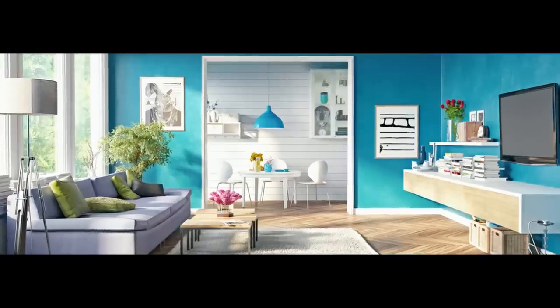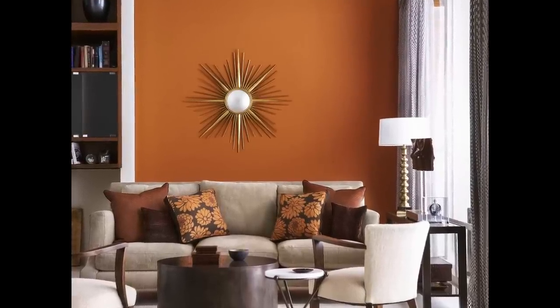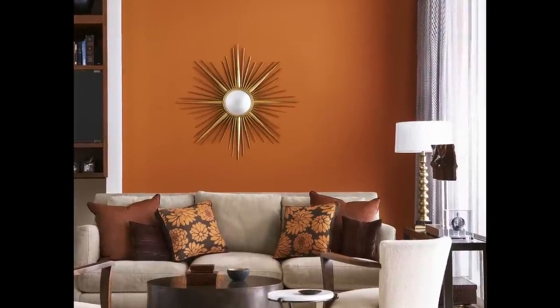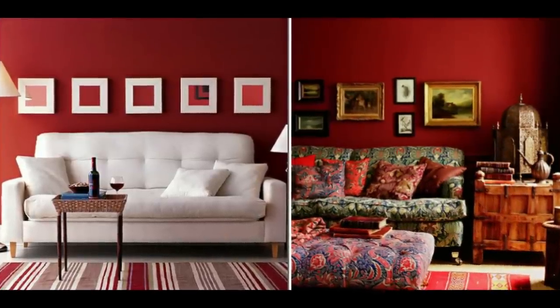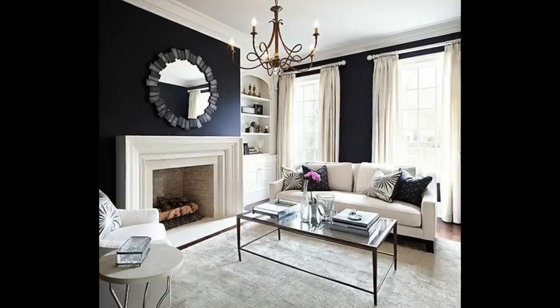El color de acento es el que se emplea para llamar la atención en un espacio y que se destaque en forma notable, sobre todo cuando uno entra a una habitación, sala o comedor. Por lo general, cuando las paredes tienen colores de acento, estos son lugares que no son aburridos, sino que llaman mucho la atención y alegran el espacio. No tienes que poner colores primarios ni secundarios; puedes usar colores más opacos o neutros como marrón, negro, gris o beige, dependiendo de los muebles que tengas.